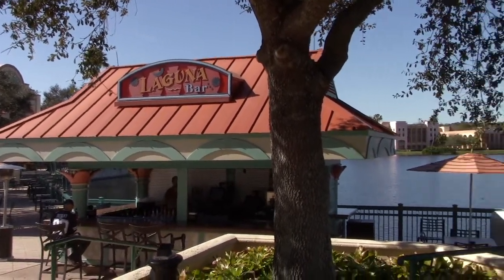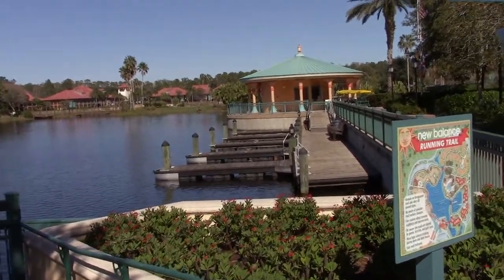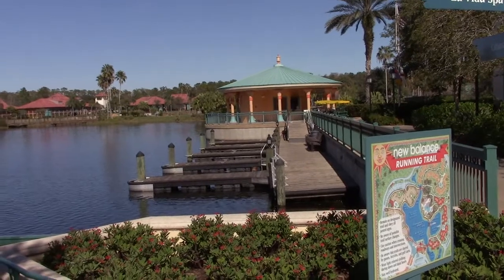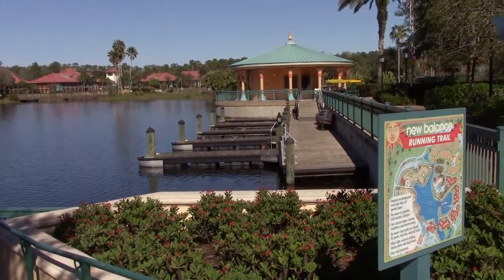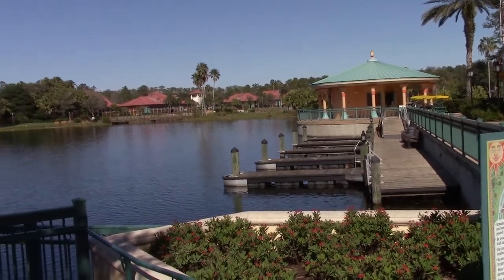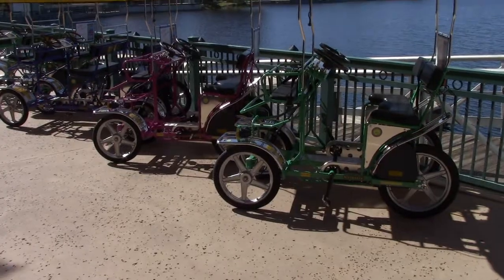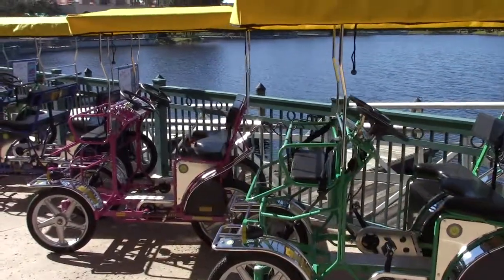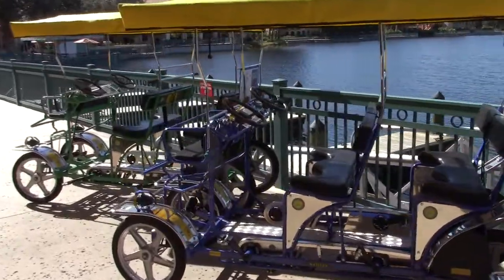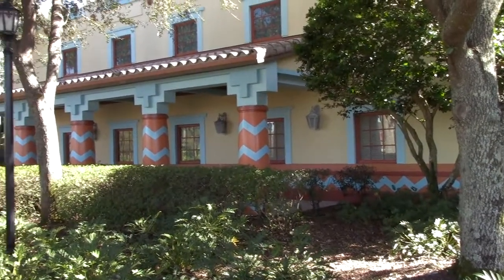The Laguana Bar is right outside near the water. They do have a marina called La Marina, however it's not typically in use — it's seasonal. Most resorts around the property with a body of water have rental watercraft available. You can also take a look at surrey bike rentals — there are single seaters or single and double bench options to fit more people.